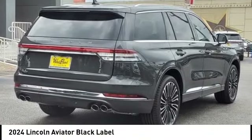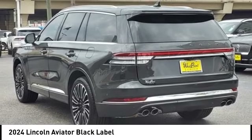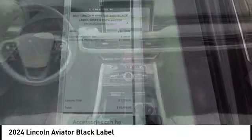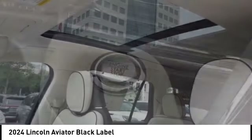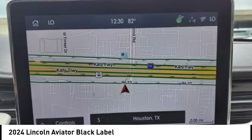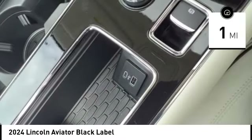Stop by and take a look at the 2024 Aviator. The Lincoln Aviator is the luxury division's midsize sport utility vehicle. Based on the Ford Explorer, the Aviator combines a rugged, truck-based platform with a smooth luxury car ride. Properly equipped, Aviator can tow up to 7,300 pounds, significantly more than most imported SUVs in its size class. This vehicle has less than 100 miles.